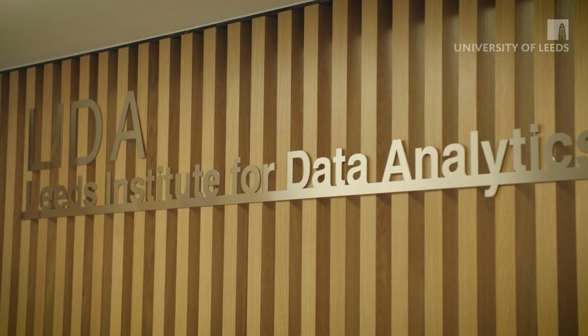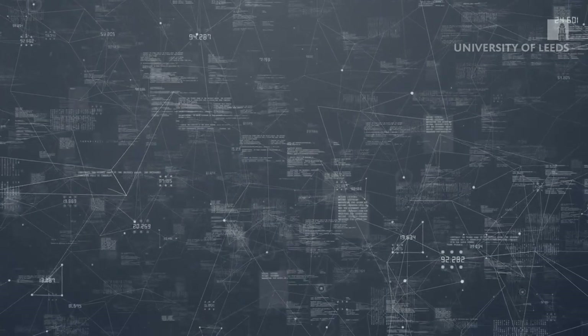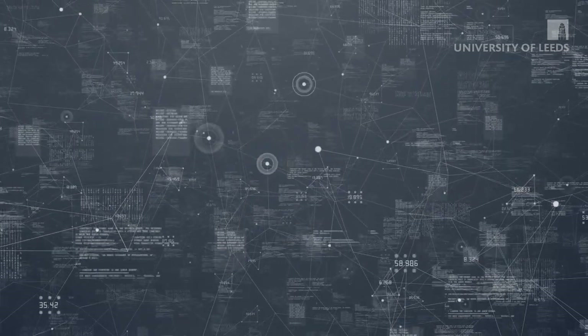LIDA is the Leeds Institute for Data Analytics. It's a cross-disciplinary centre within the university with hundreds of researchers and academics, all of whom are working together on projects to analyse complex data, and particularly data that is sensitive or confidential.